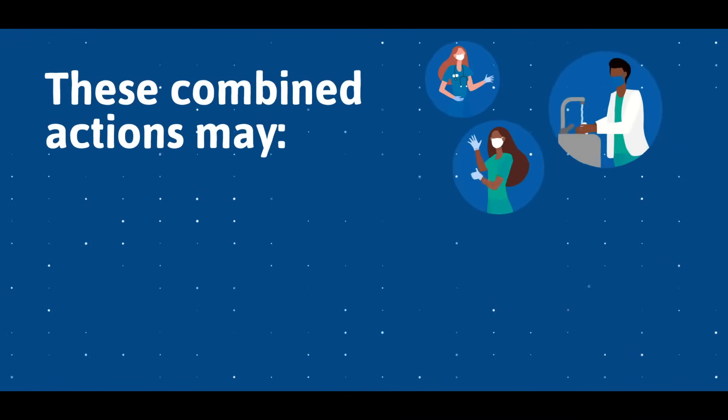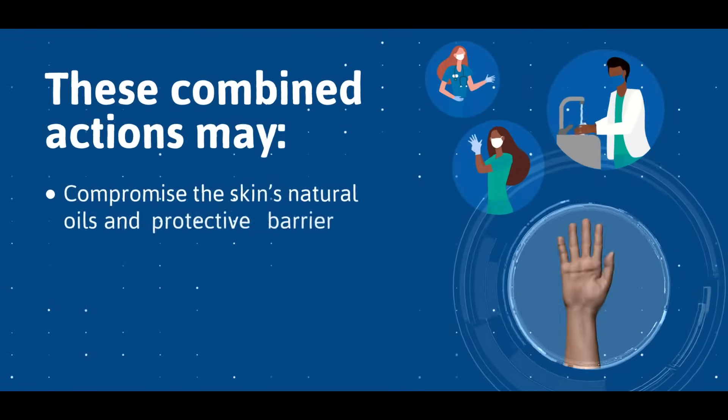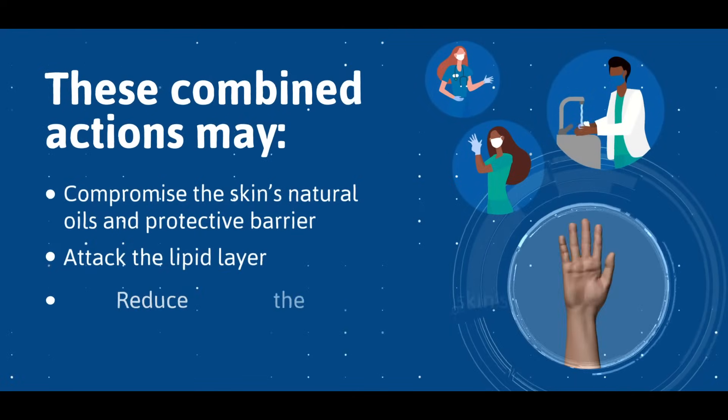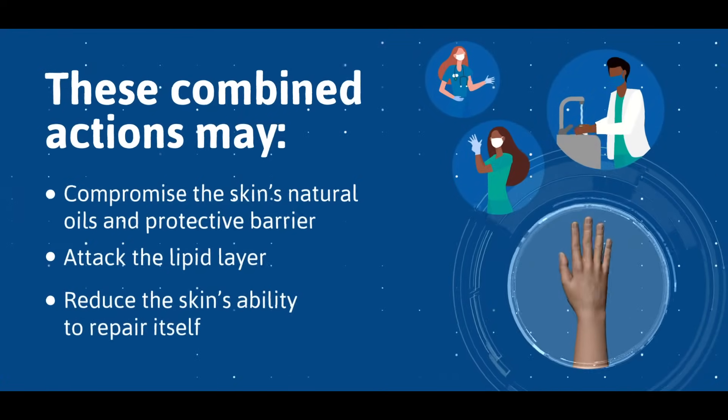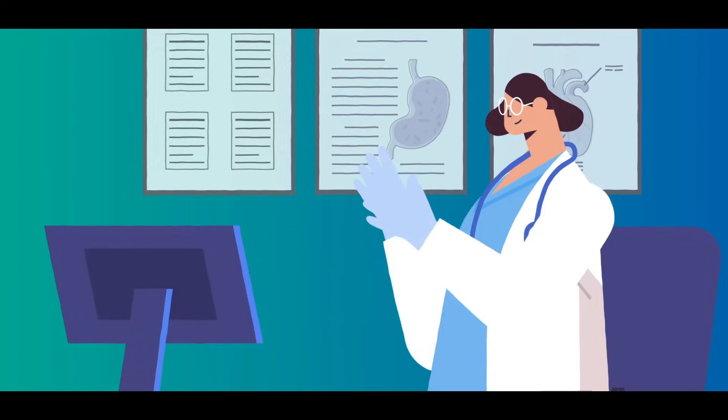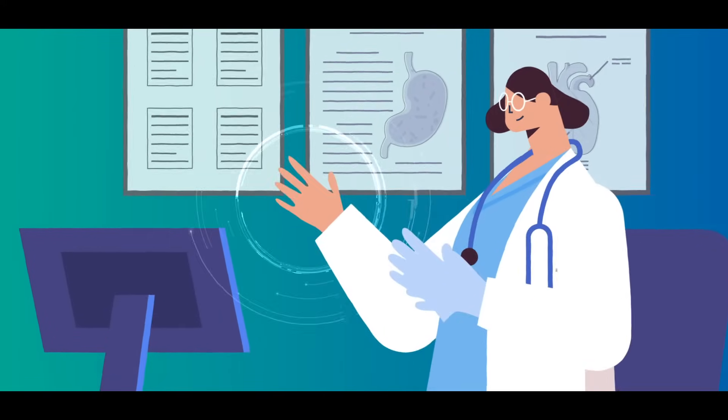These combined actions may compromise the skin's natural oils and protective barrier, attack the lipid layer, and reduce the skin's ability to repair itself. That's why it's important to maintain healthy skin as a first line of defense against potential infections.